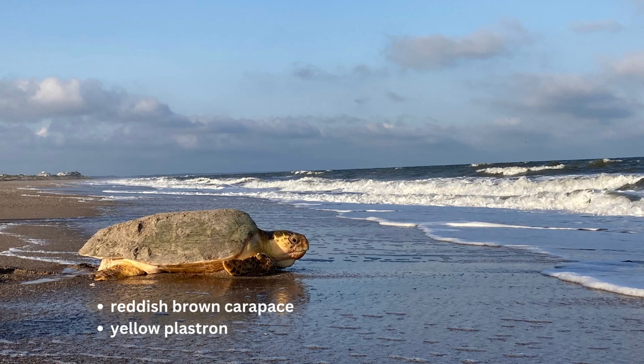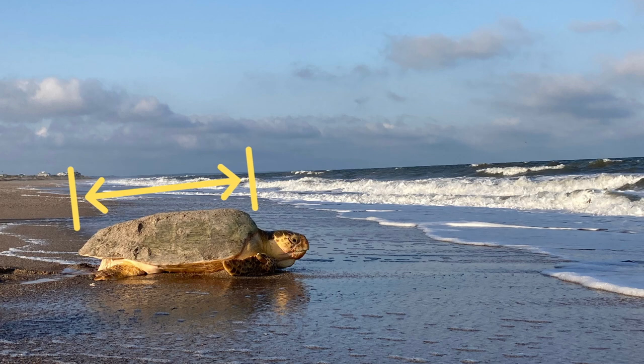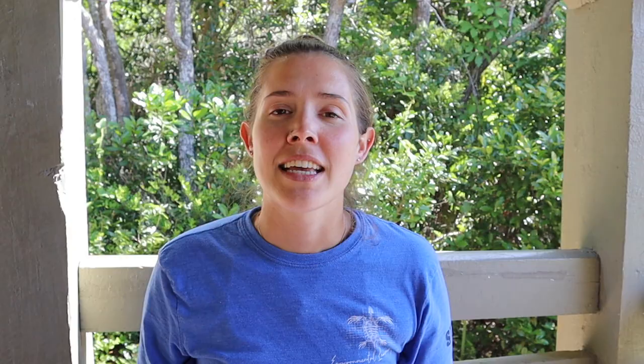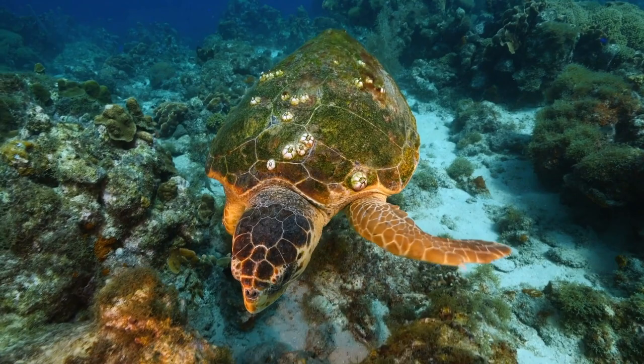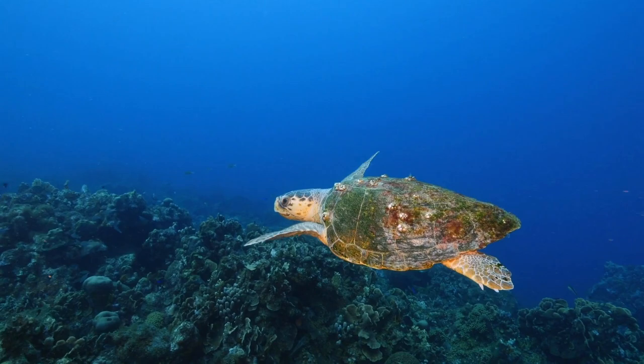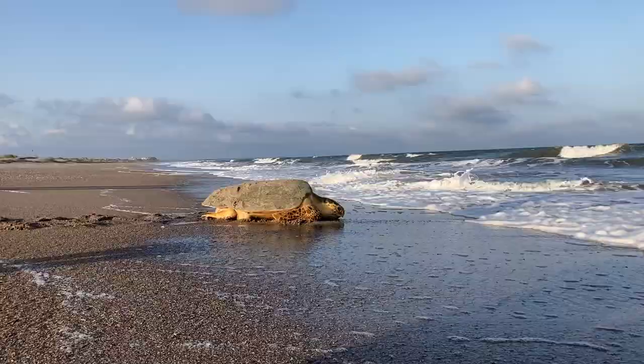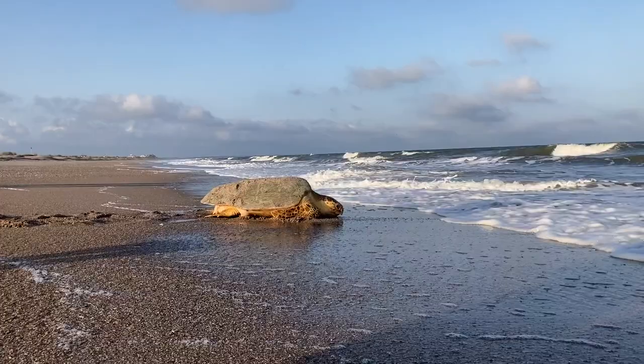The loggerhead sea turtle can reach a carapace length — that's the top shell — of three and a half feet, and can weigh over 300 pounds. They are found in tropical and temperate waters around the world. They also get the nickname 'a moving ecosystem,' as you can often find algae and other invertebrates occupying their carapace. They reach maturity around 25 to 30 years of age.